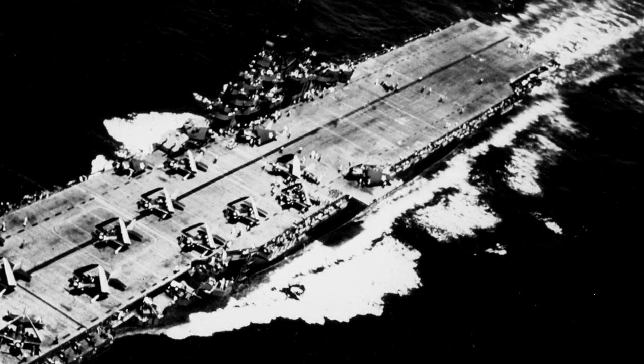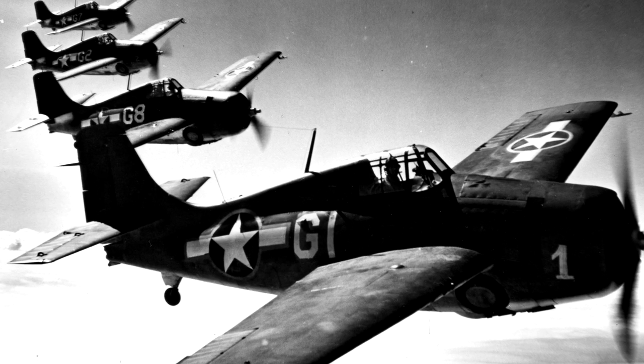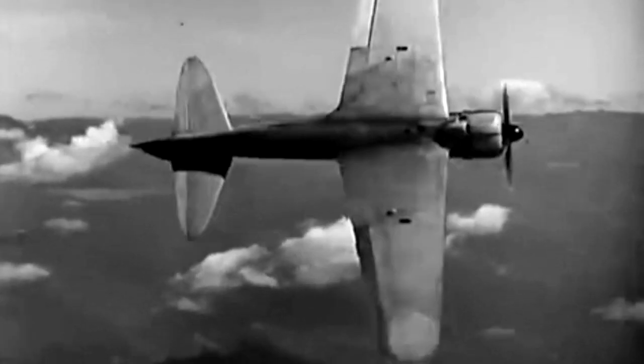In order for this carrier task force strategy to work, the U.S. Navy must control the skies. But its primary fighter plane, the Grumman F-4F Wildcat, is slower, heavier, and less nimble than its Japanese rival, the legendary Mitsubishi A6M Zero.